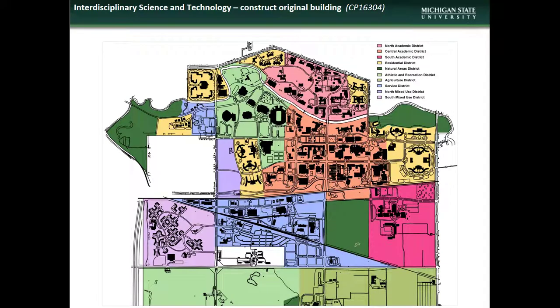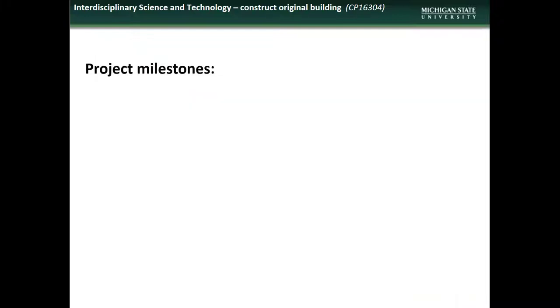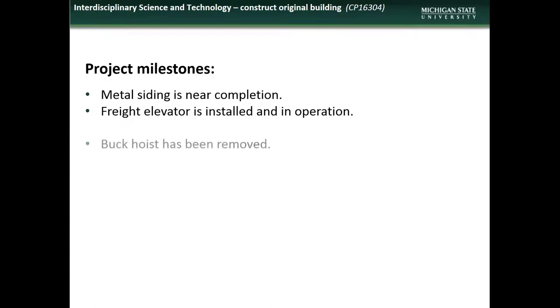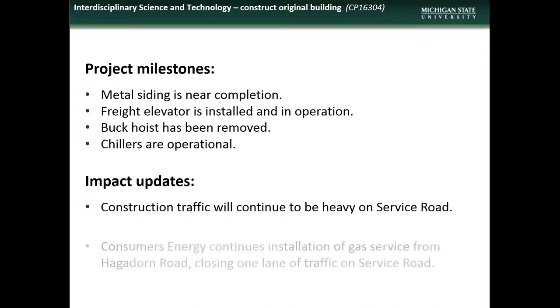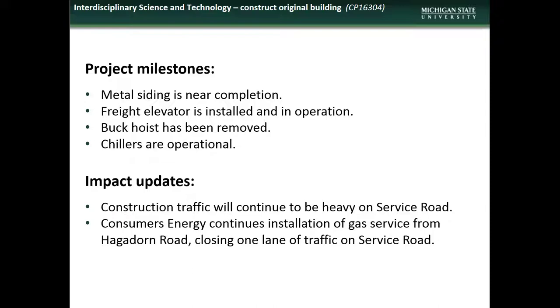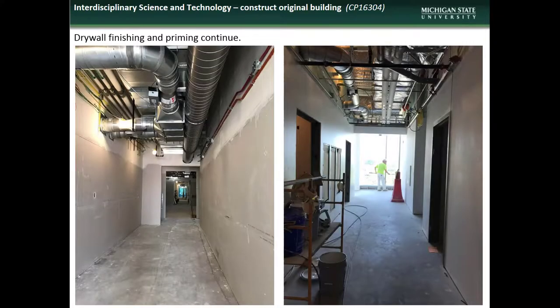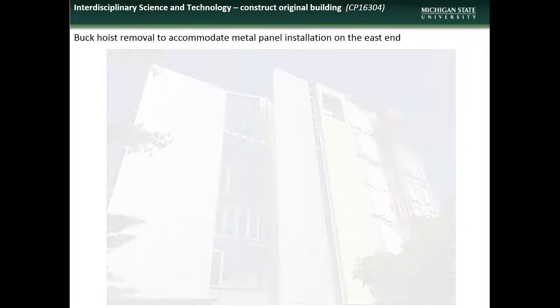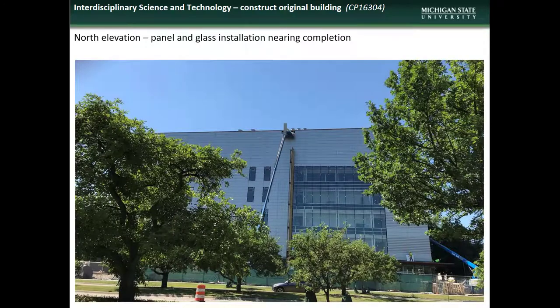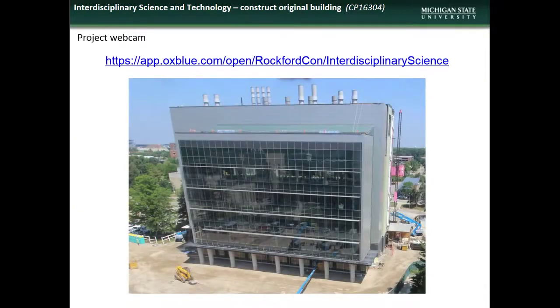Next is an update on the Interdisciplinary Science and Technology Building construction project. The project is located in the South Economic District. Accomplishments during the month of June included wrap-up of metal siding installation, installation of the freight elevator, removal of the temporary buck hoist, and putting of chillers into operation. Impacts to the campus community during July will include continued heavy construction traffic on Service Road, and traffic impacts while Consumers Energy installs gas service from Hagedorn Road. Here are some photos of the drywall installation in progress, central stairway construction, atrium glazing and skylights, metal siding installation, and the installation of panels and glass, which nears completion. For those who would like to follow progress, please check out the live webcam site at the address on the screen.